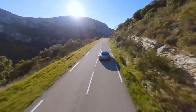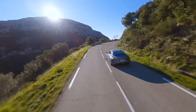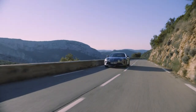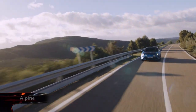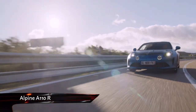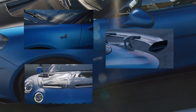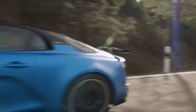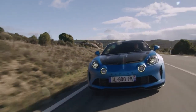We've always wondered what a truly focused Alpine might be like — one designed more for on-track use rather than day-to-day use — and now we have the answer. This is the new Alpine A110R. Sharper, stiffer, and a whole lot more expensive, this is the ultimate Alpine for those looking for a pure track-day weapon.